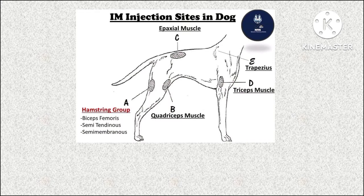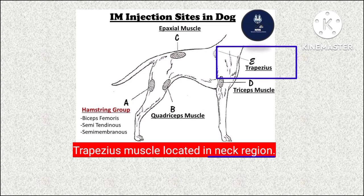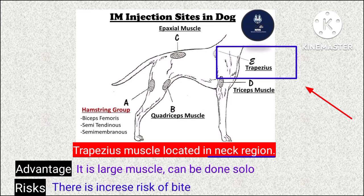The first muscle is the trapezius muscle in the neck region. The main advantage is that it is a large muscle and can be done solo, but the risk involved is the risk of bite.